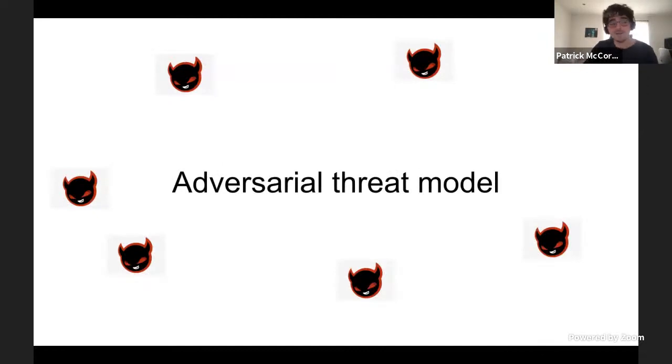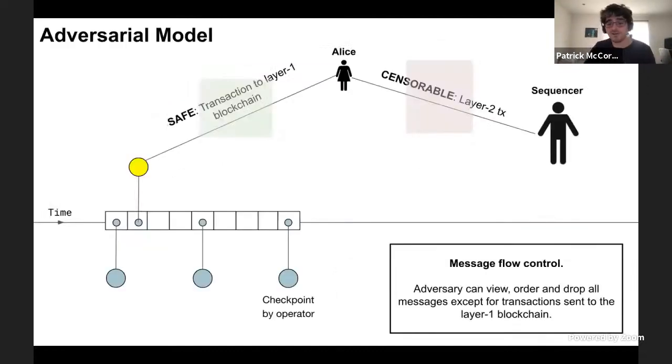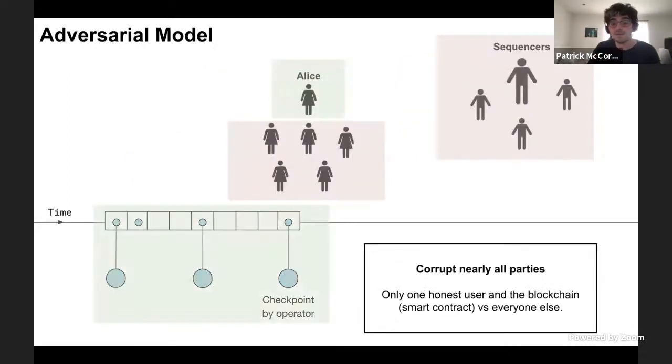The adversarial model breaks down into two parts. First, the adversary has control over the message control flow — any messages sent on the layer two system, the adversary can view, order, and drop. So they can censor all transactions in layer two if they want and reorder them. The only thing they can't do — and this is a protocol assumption — is that Alice can always reliably send a transaction to the layer one blockchain, which is Ethereum, and as long as it has an appropriate fee it will always get mined. This also assumes Alice can always see the layer one Ethereum contents, and the layer two system can't stop her from looking at it.